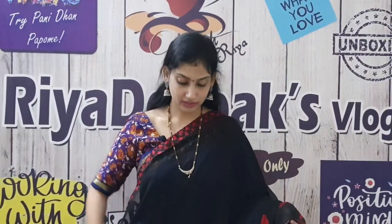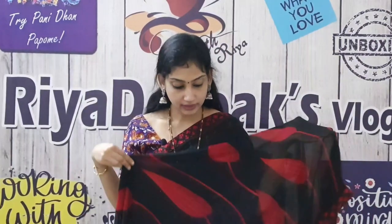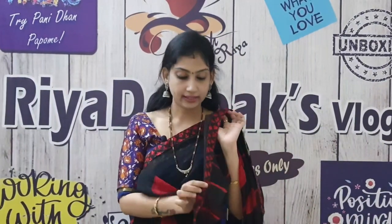This is the first sari — black with red combination. In the first half, plain black. In the second half, it has a long red color with leaf design. It has a border in red with black combination.